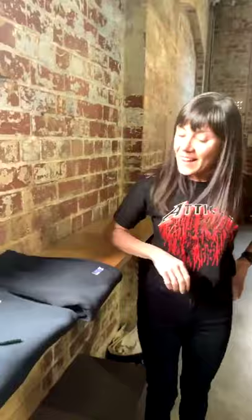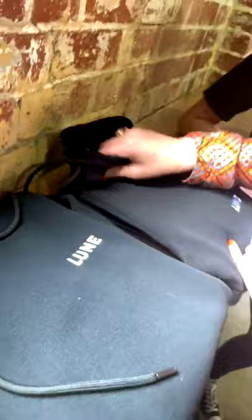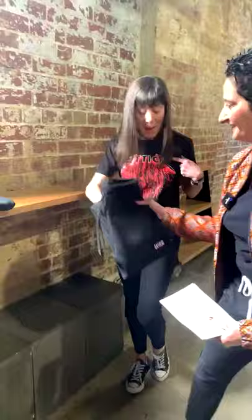Limited edition Lune tracksuits — merch alert! Cam and I decided that rather than doing merch, we wanted to release a line of really high quality apparel. The branding is really subtle and simple on it, and this is the softest tracksuit I've ever worn. I think if there was ever a time in the world to just resort to wearing tracksuits all the time, now is the time. These are made by a beautiful local company called Australian Stitch.